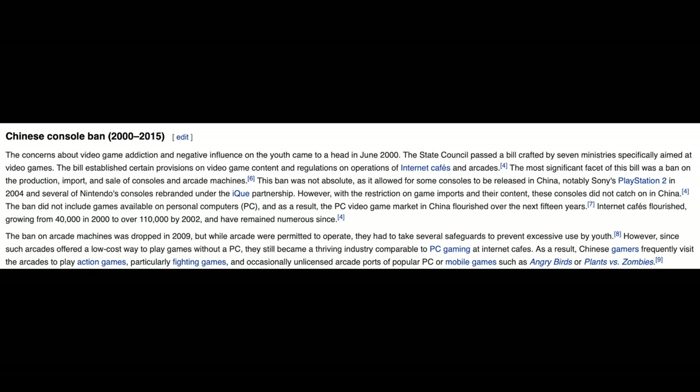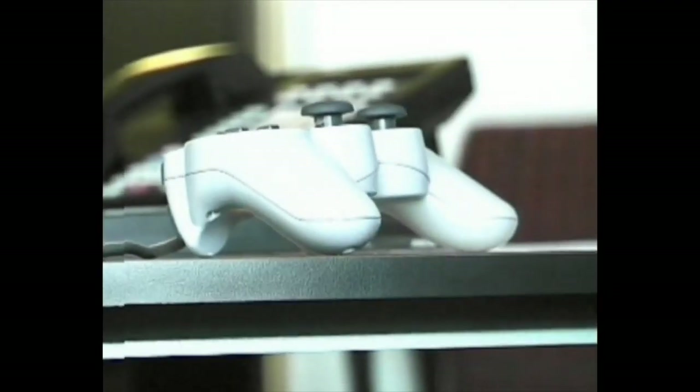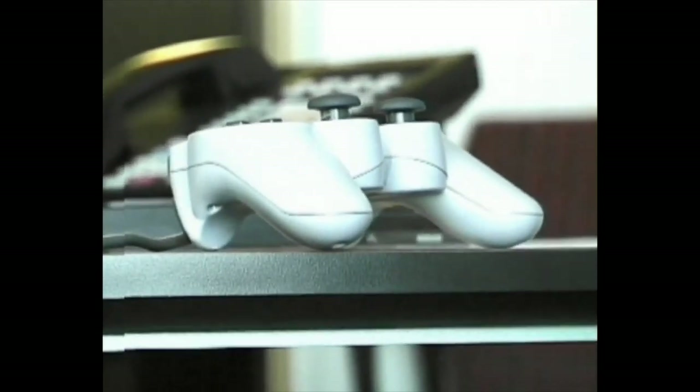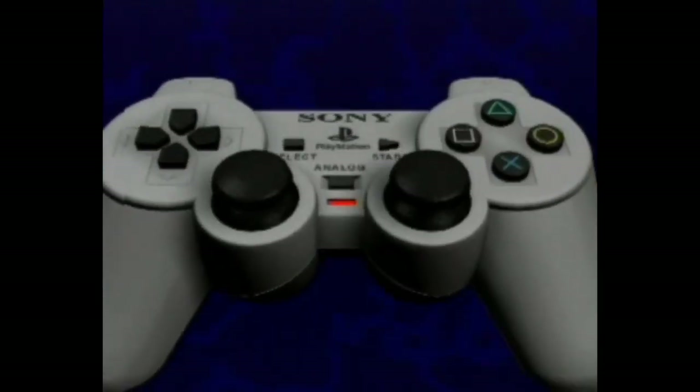In 2001, China banned the PlayStation 1 and a few other consoles for sale, and this ban wouldn't be lifted until 2014. China did this due to inappropriate themes in some of the games on these consoles, and though the ban is gone now, there are still many games you can't play in China to this day.